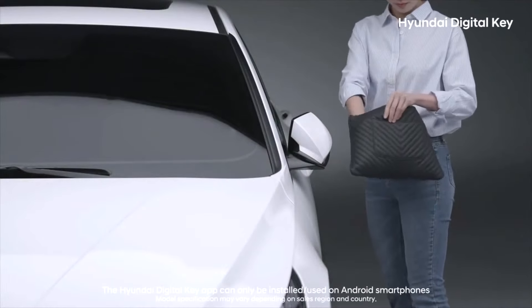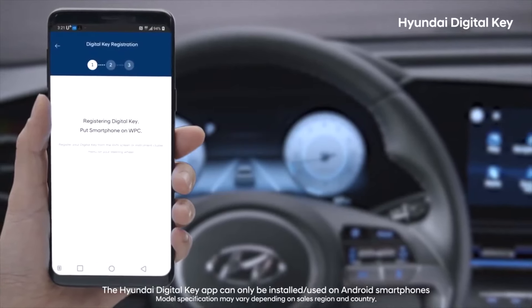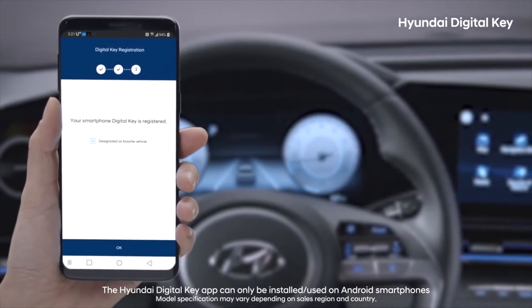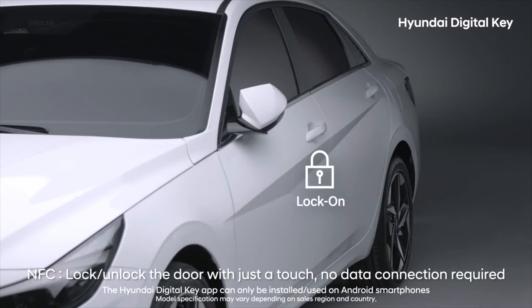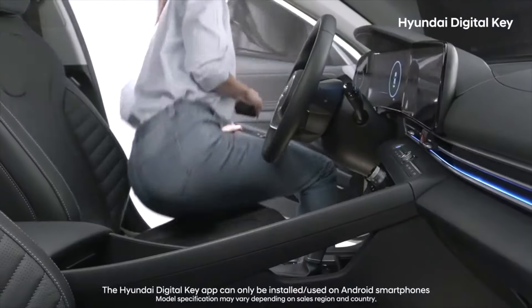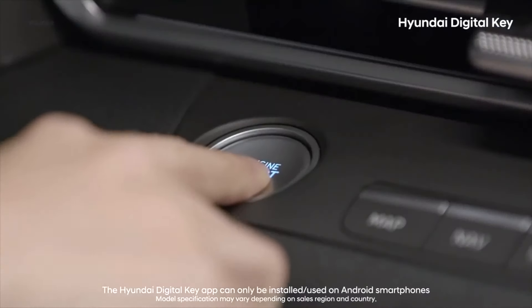Drivers will find that the ride of the new Elantra is smooth. The suspension is very well thought out and will keep those inside the cabin from feeling road imperfections too severely. The steering is very responsive and the brakes are sufficiently strong to handle stops quickly, which means everybody can relax and appreciate the ride.